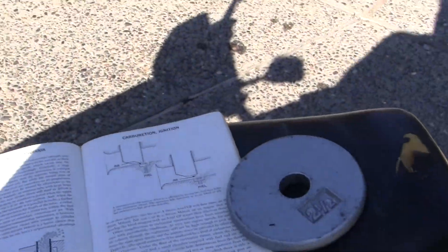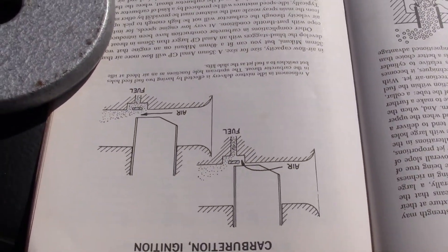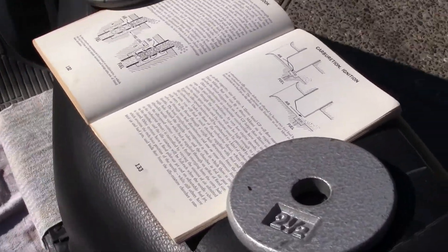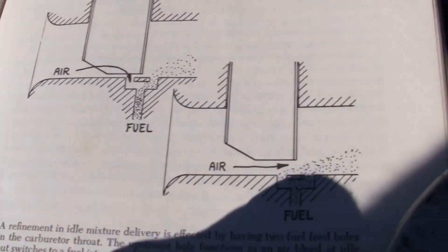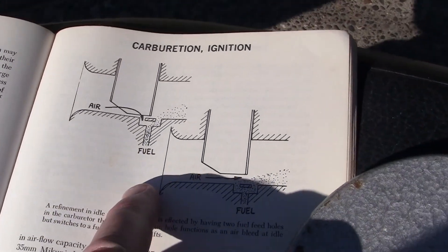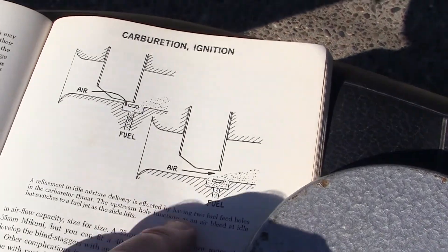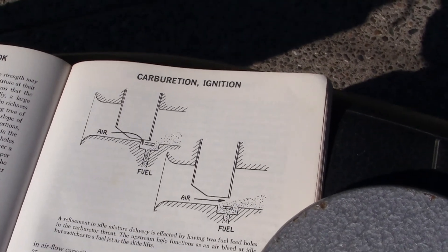What we have is the carburetor right here. Let me get the sun here. This is basically your carburetor. The air comes in right here. Your fuel comes out of your main jet, which is right there, and the more that you pull up on the throttle valve, the more air and fuel you get.